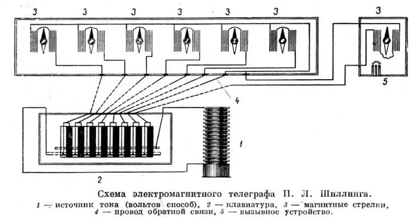Both stations of Schilling's telegraph were connected by 8 wires. Six of them were connected with galvanometers. One wire was used for the reverse current, another was used for the calling apparatus — that is, an electric bell.